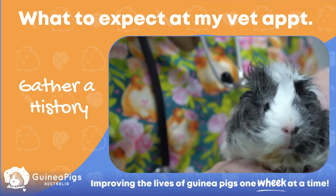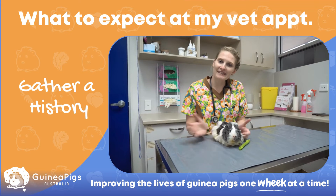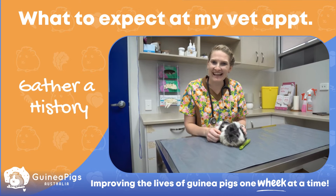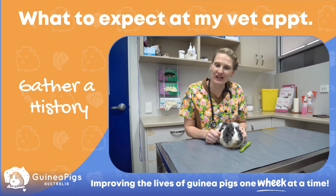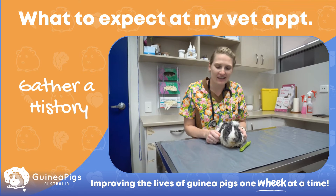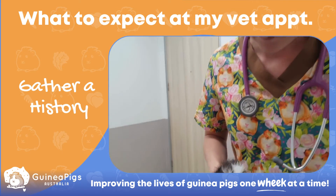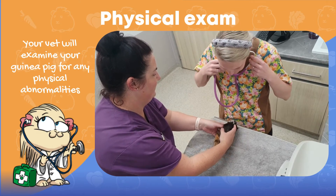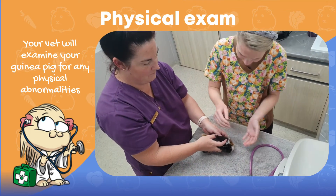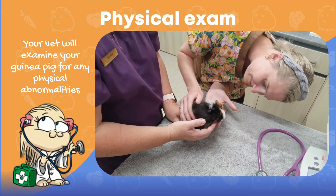Next, I'll go through what to expect when you get to your vet appointment. Your vet will often start by gathering a thorough history, which will include the age and general well-being of your guinea pig, their diet, their husbandry, their bedding, their eating and drinking habits, any cage buddies, their environment, and anything else that might be relevant. Your vet will then move on to performing a physical exam of your piggy, checking their vital signs and noting any physical abnormalities.